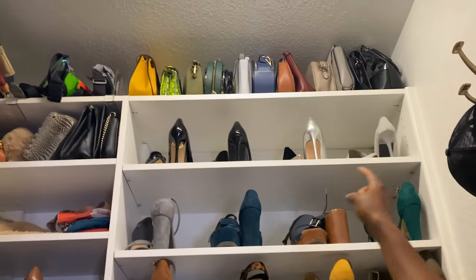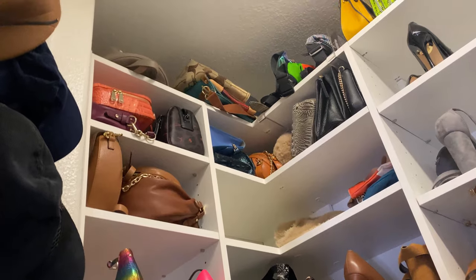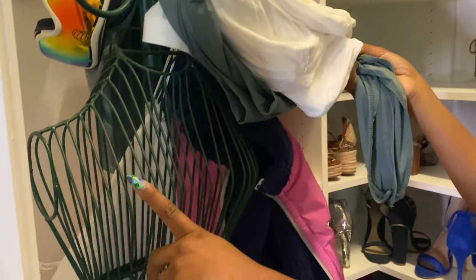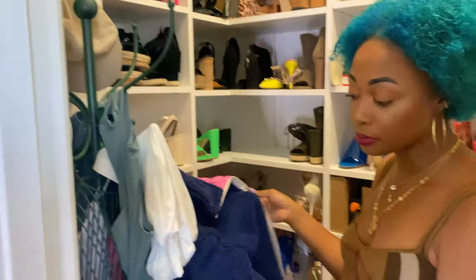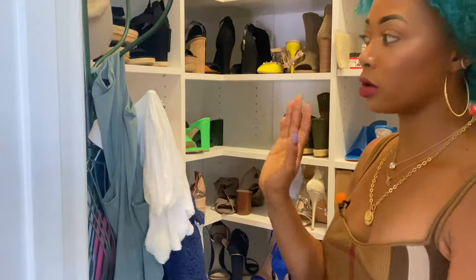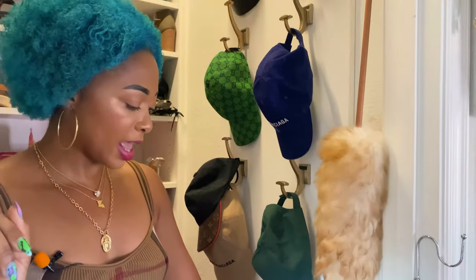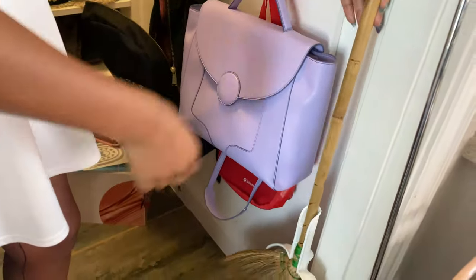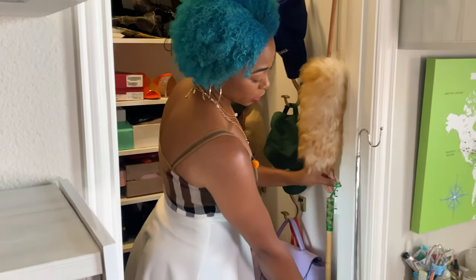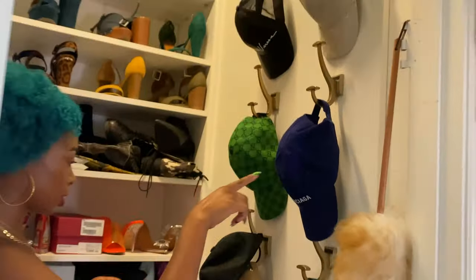Up top, I have some regular handbags, fanny packs, tote bags, backpacks, all of that. Up here, I have some caps. This holder my husband actually got from HomeGoods — it was black, but I spray painted it green because I love green. I use this to hang jackets I'm wearing, like the gym jacket, or a bodysuit I've worn that I want to wear again but don't want to hang back in the closet. Here, I have a bunch of designer caps and a backpack, plus a bunch of extra masks.